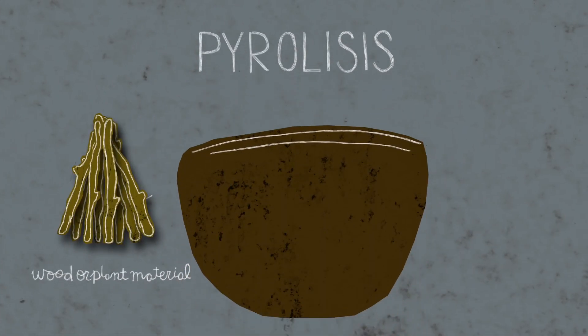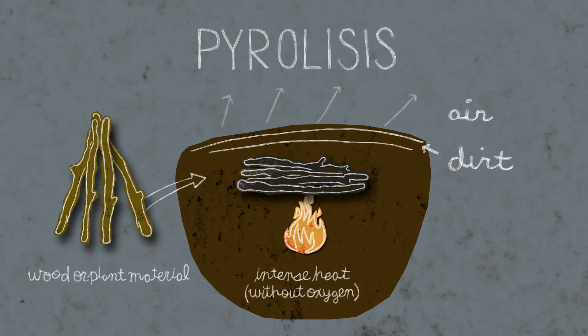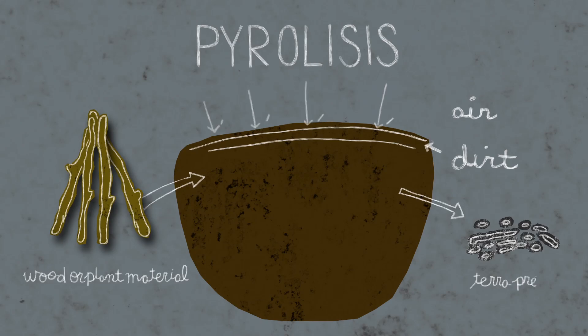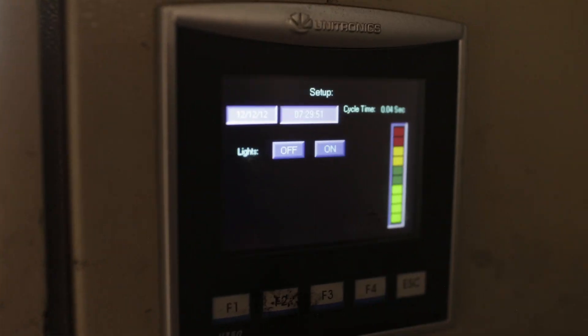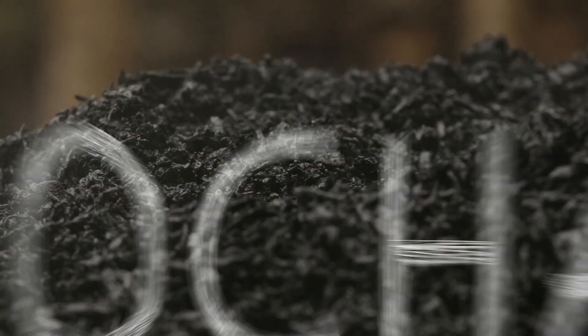Their secret is a principle called terra preta. It uses pyrolysis to create a charcoal-like substance that greatly increases a soil's resilience. Today, companies use technology to create a modern form of terra preta — it's called biochar.